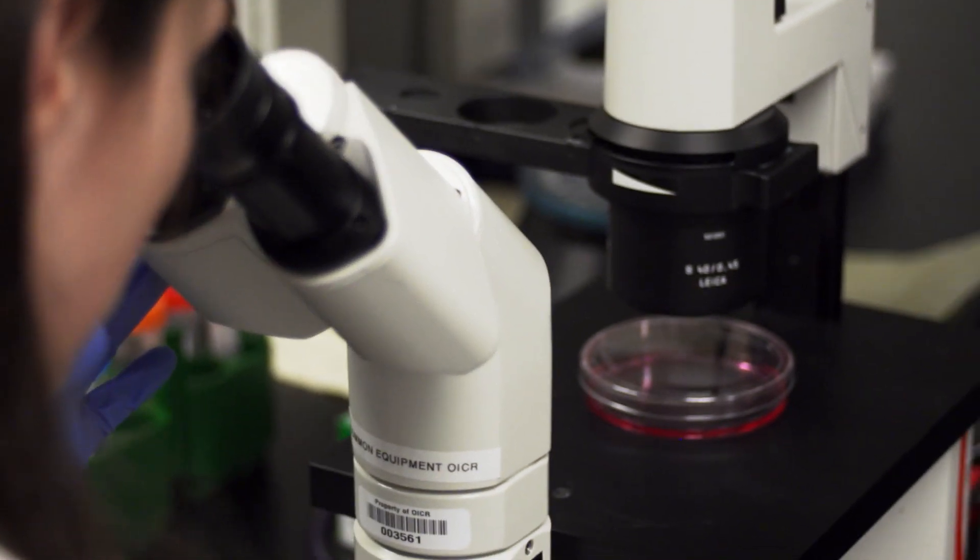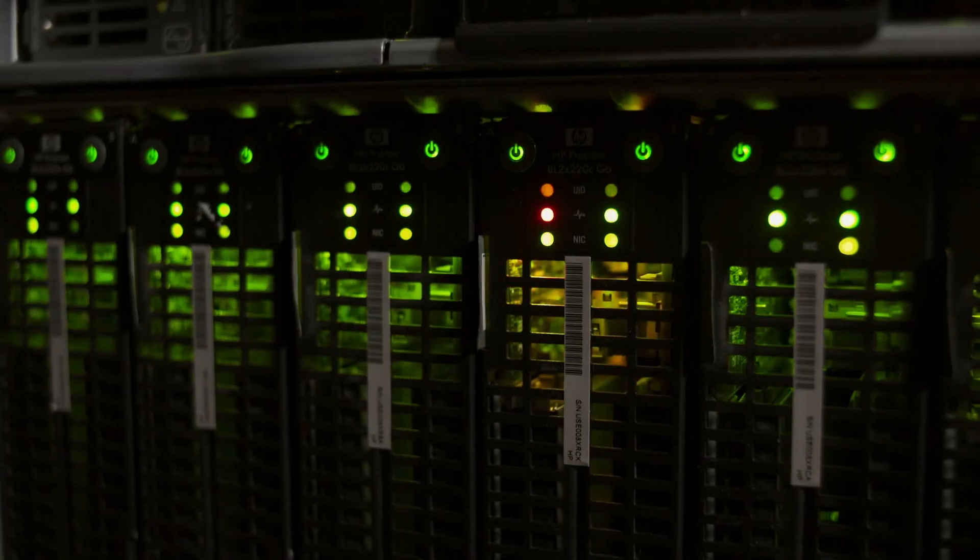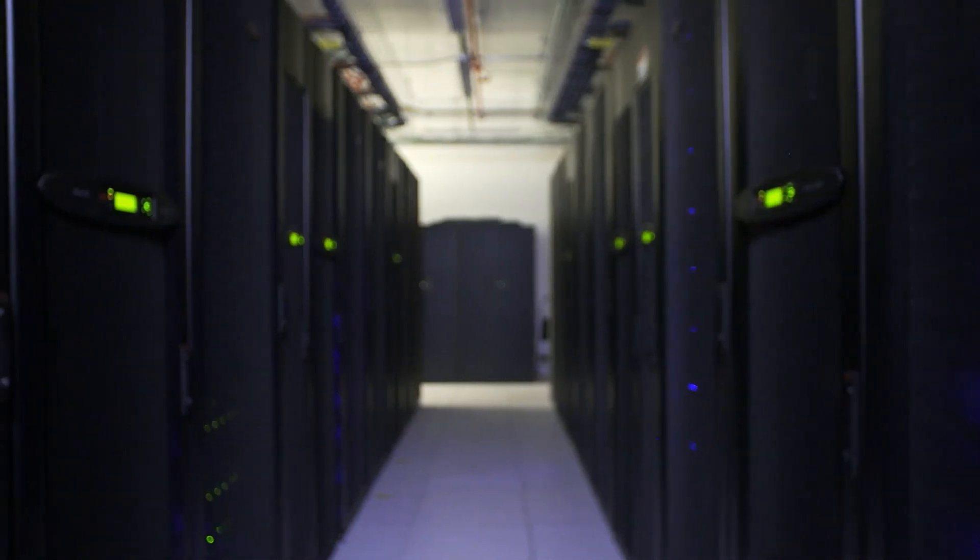The future of cancer research is like the past, but dramatically accelerated by technology. The technologies are evolving incredibly quickly. We used to do sequencing just five years ago that might have 30% error. Today it has 2%. That's an immense change.